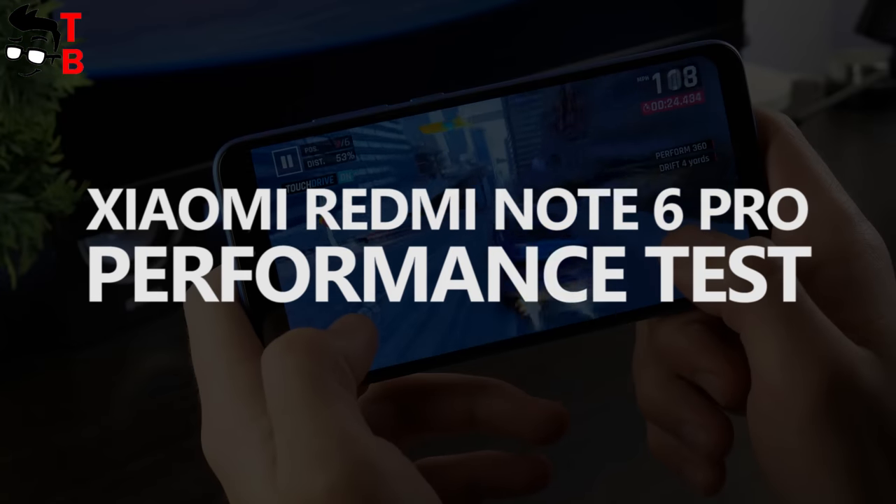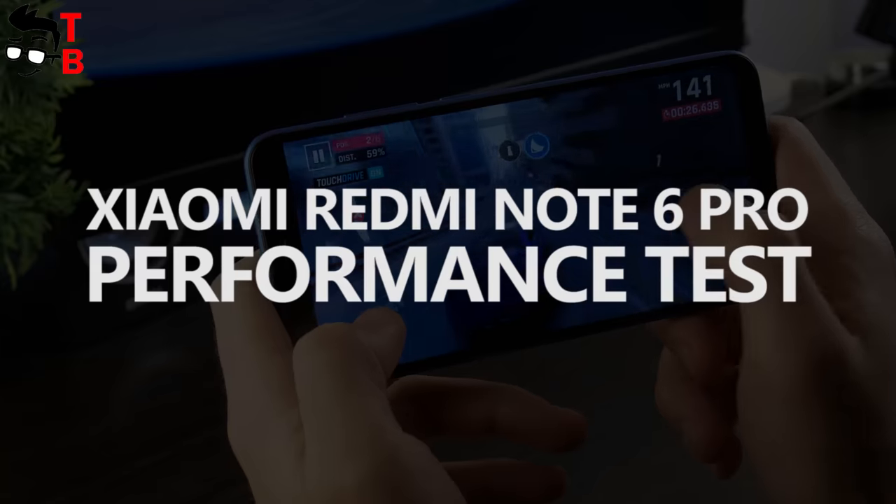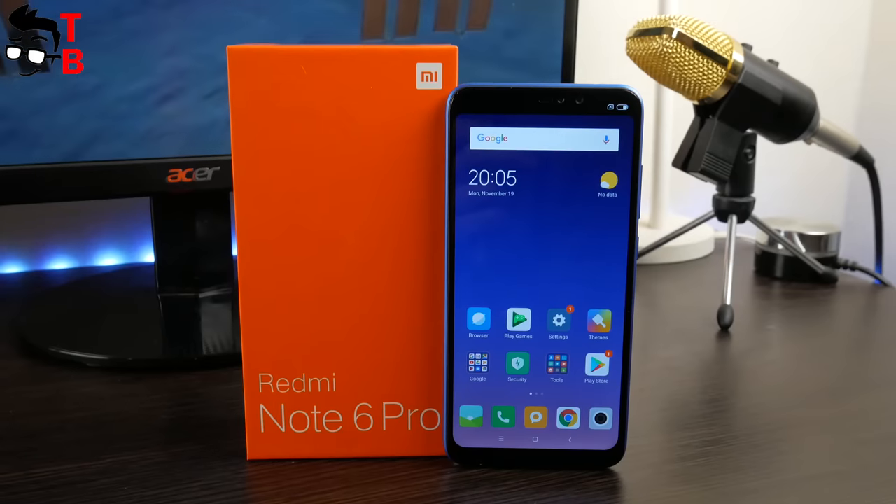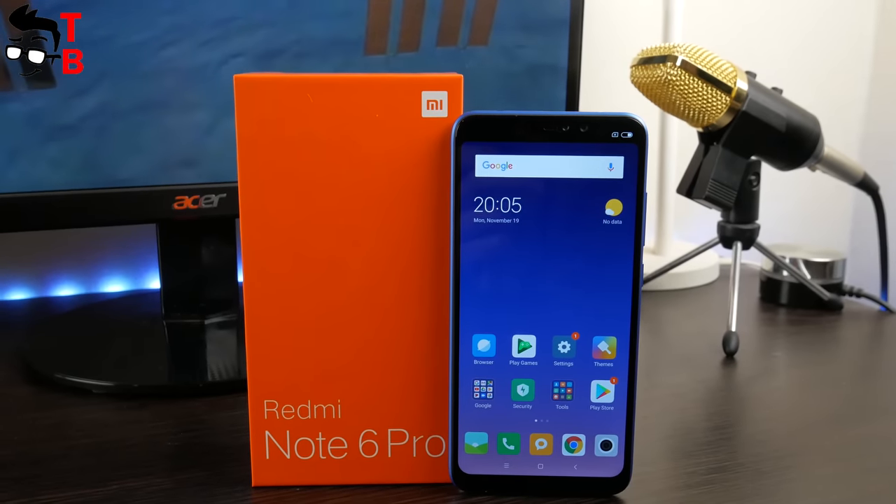Hey, what's up! This is Tech Brothers. Today we have another video about Xiaomi Redmi Note 6 Pro, and we will talk about performance. You can watch the unboxing of this phone by the link in the description.